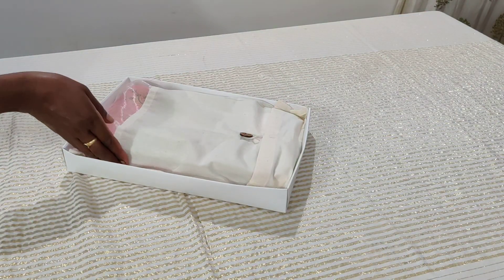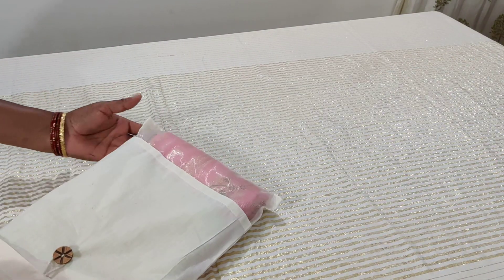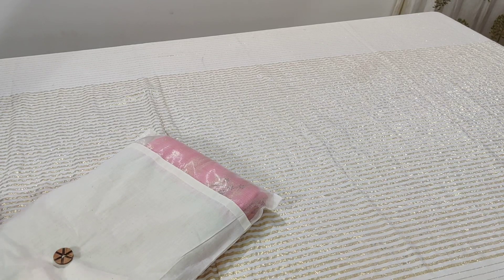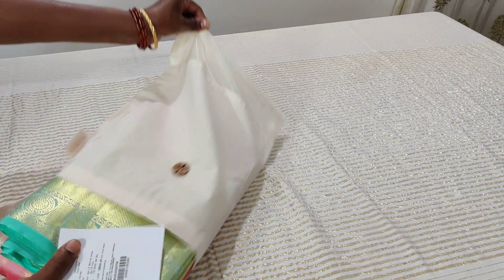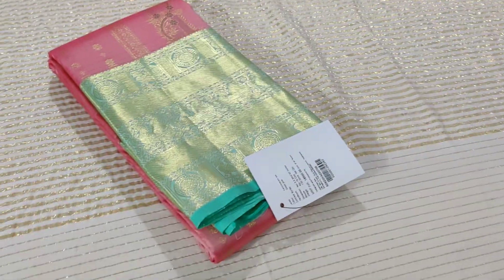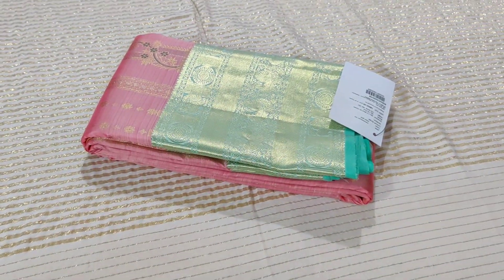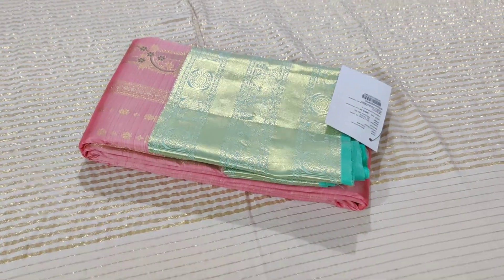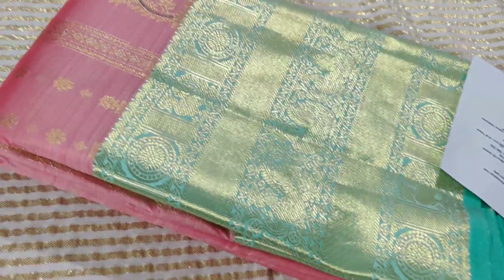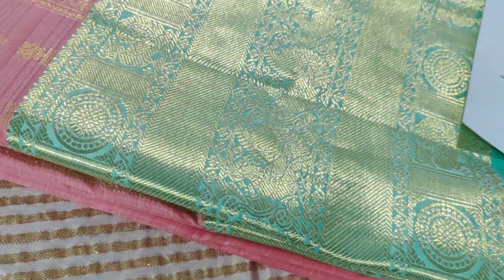It's a pastel beauty. It's got a nice packing cover that protects the product — you don't need to search for a cloth to drape and keep. It's a beautiful color, very pleasant and soothing to the eyes. It's got so much detailing — a nice pure silk with nice quality zari.